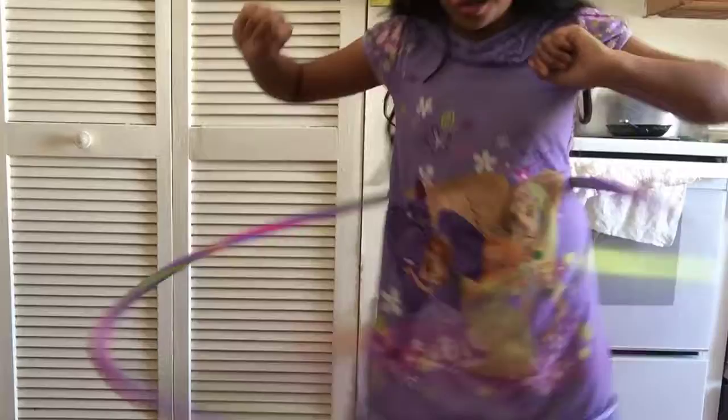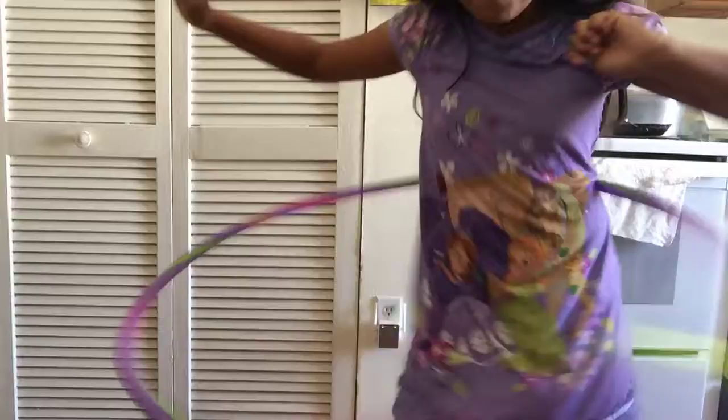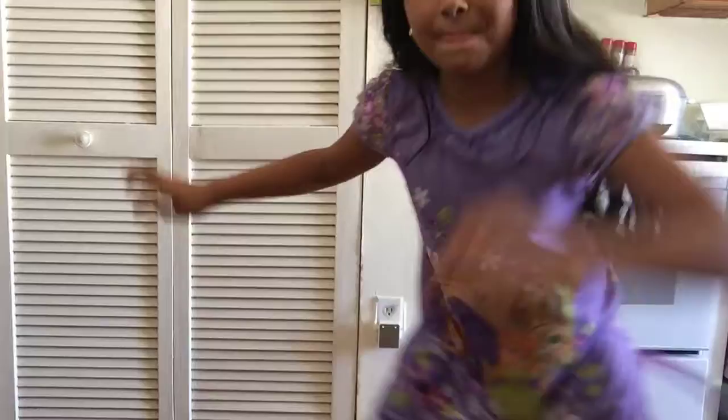Guys, I'm so good! Sorry for the noise. It's just my baby brother is watching me. Maybe I'm going to do videos with him when he's a little bit older. He loves this hula hoop.